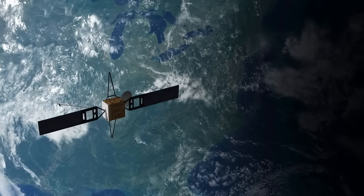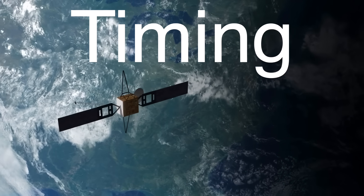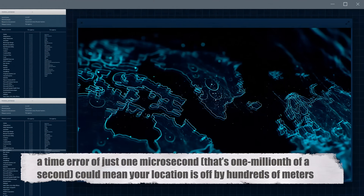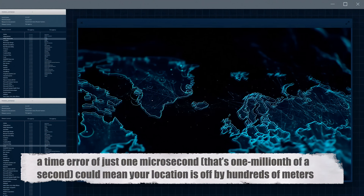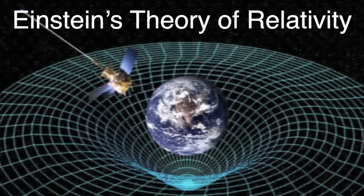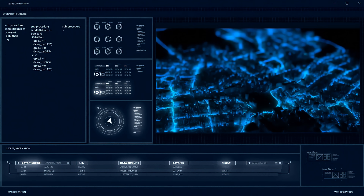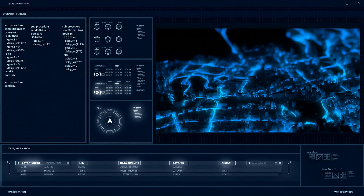One of the most important aspects of GPS is timing. The satellites' atomic clocks are incredibly precise — so precise that even a tiny discrepancy in time would result in a huge error in your position. A time error of just one microsecond, that's one millionth of a second, could mean your location is off by hundreds of meters. Because the satellites are moving at high speeds and are so far from Earth, Einstein's theory of relativity comes into play — time actually passes more slowly for the satellites than it does on Earth. To account for this, the GPS system has to make adjustments to correct for these relativistic effects. Without these corrections, GPS wouldn't be nearly as accurate.